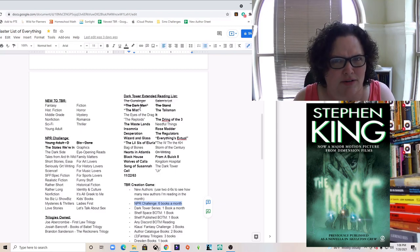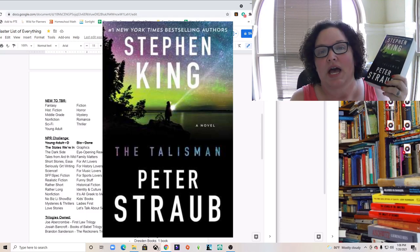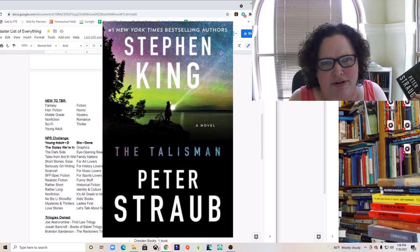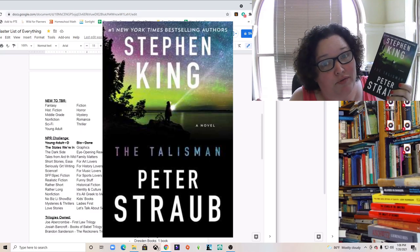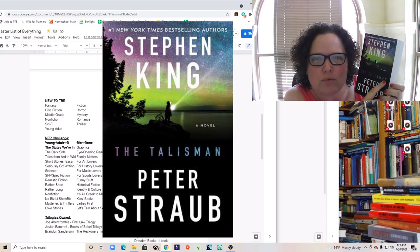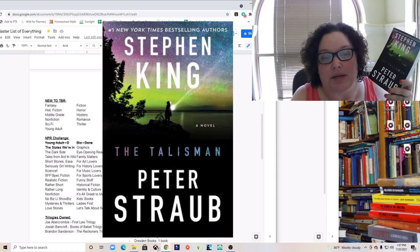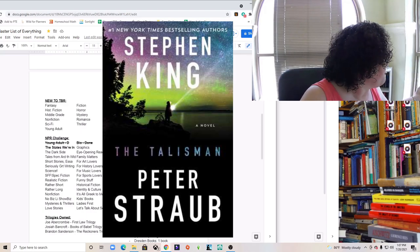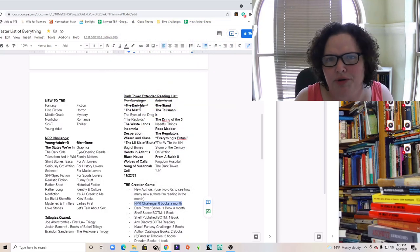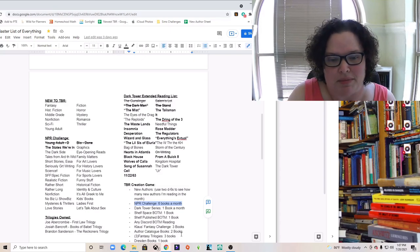Now I'm thinking 'The Mist' might be longer than I thought, so I'm not sure I'll finish both. I did get my copy of 'The Talisman' in — I think it's a really pretty copy. The sunset on the cover and the colors in the title lettering, I really like it. I'm excited because I'm loving these Stephen King books — who knew that I would like Stephen King!